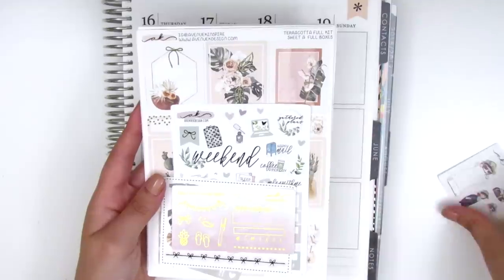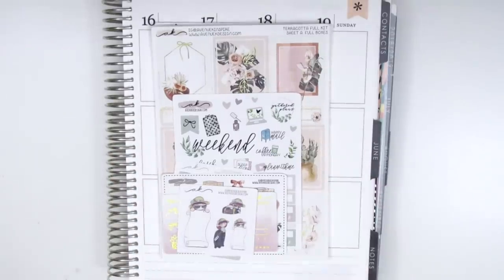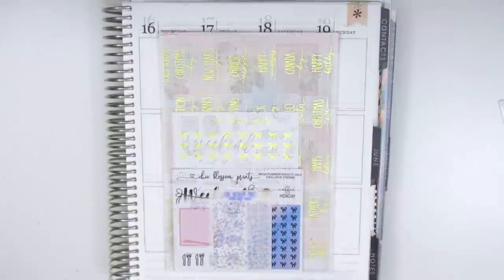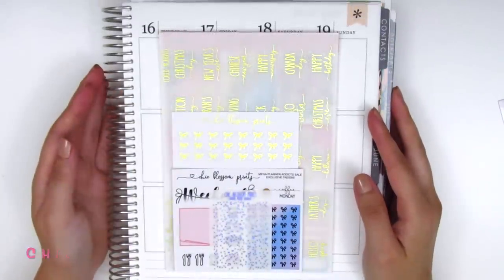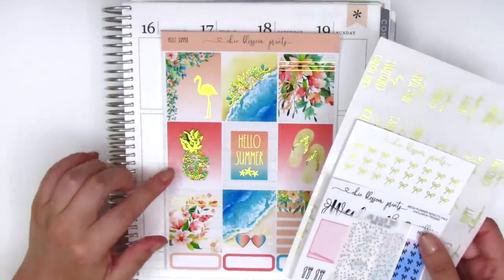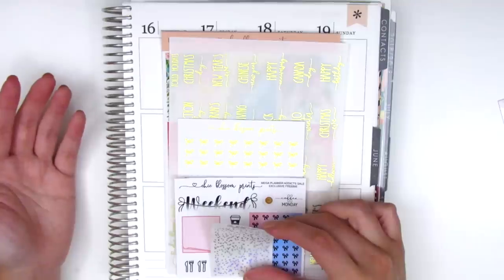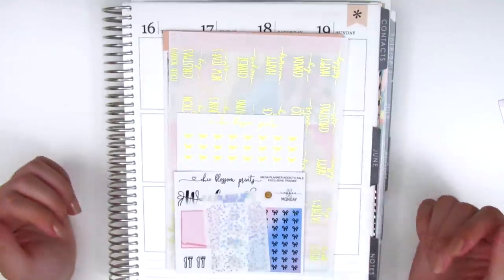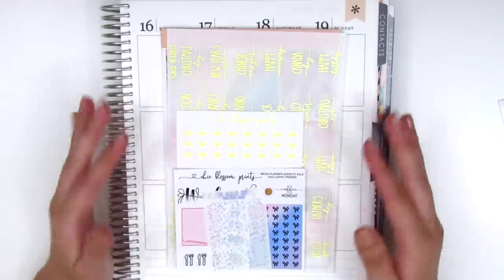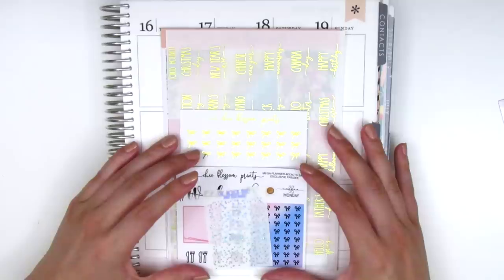Thank you so much Angela for the coupon and for customizing the two kits for me with the little IEP flags. The next shop is new to me as well — it's called Chic Blossom Prints and I found her shop when I was browsing Etsy looking for a Hawaii kit. That's how I stumbled across her shop and it really makes me miss having shops on Etsy — it just makes it so easy to search for things you want. I totally understand why it's not really doable for some shops anymore but it was just really convenient while it lasted.